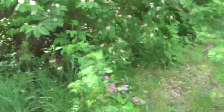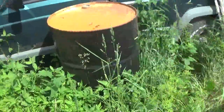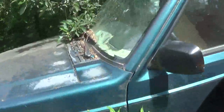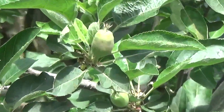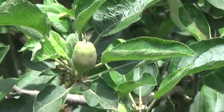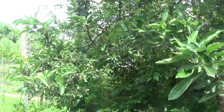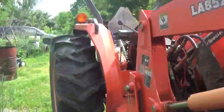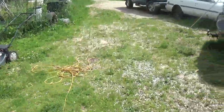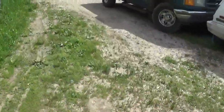Look at all the buds — those will all open shortly, I can't wait! And there are baby apples all over the apple tree. Look at that — they're just everywhere, hanging off the tree everywhere. So let's hope they have a good grip and we will have apples later in the season.